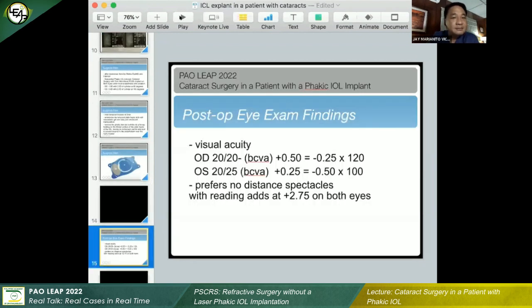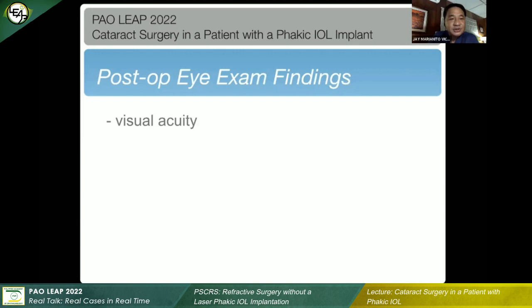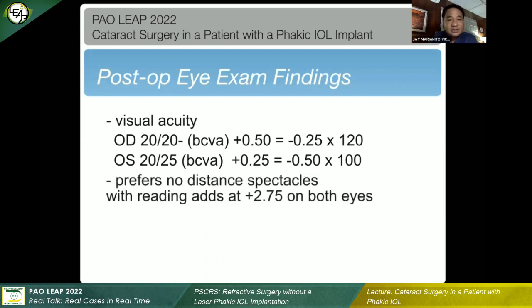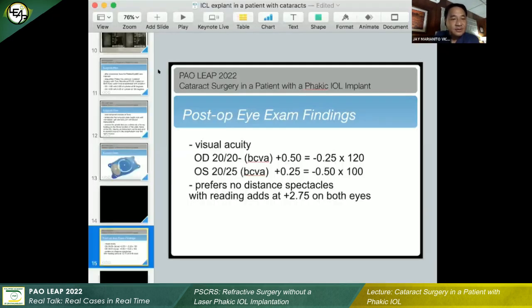Going back — we did the procedure sequentially and luckily had a very nice result. The patient on the right eye was seeing with refraction around 20/20 to 20/25. The patient actually prefers no distance spectacles and just uses reading aids. Three weeks to one month after the second eye was done, we asked the patient to return to his retina specialist to make sure the retina was checked, and there were no issues post-op. Thank you for your attention, and thank you for having me.